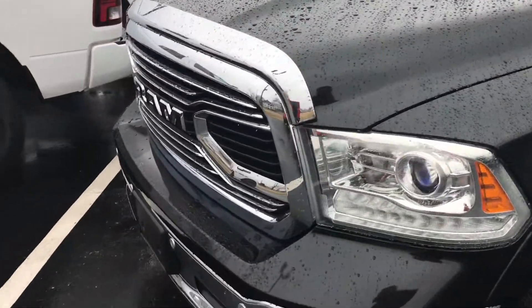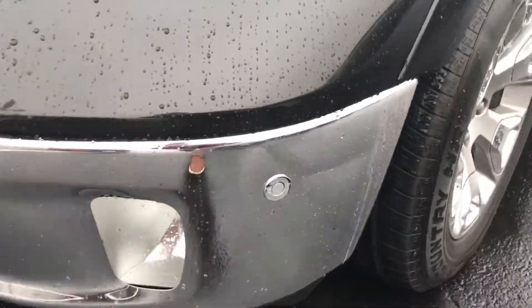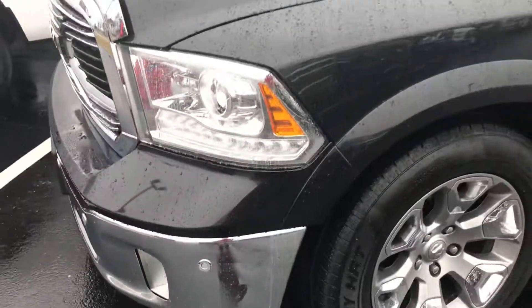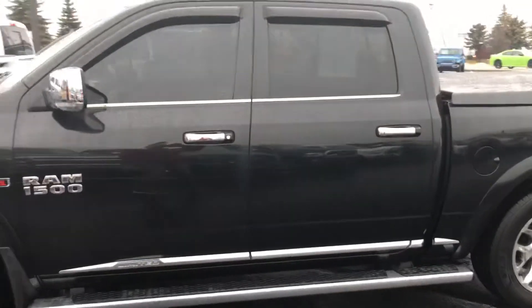It's got 66,000 miles on it. I'm going to point out that there's a small vent there in the bumper — not real noticeable — but I know you're a distance away, and I want to make sure that you see all the pros and cons about this truck.